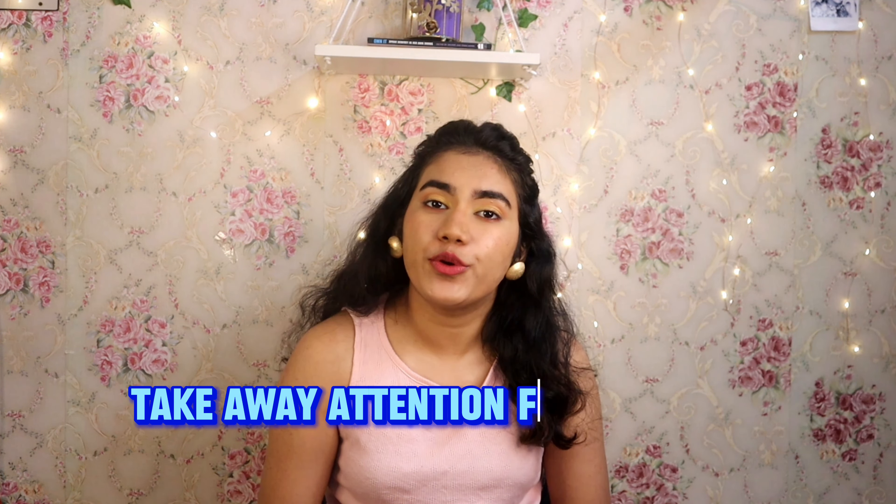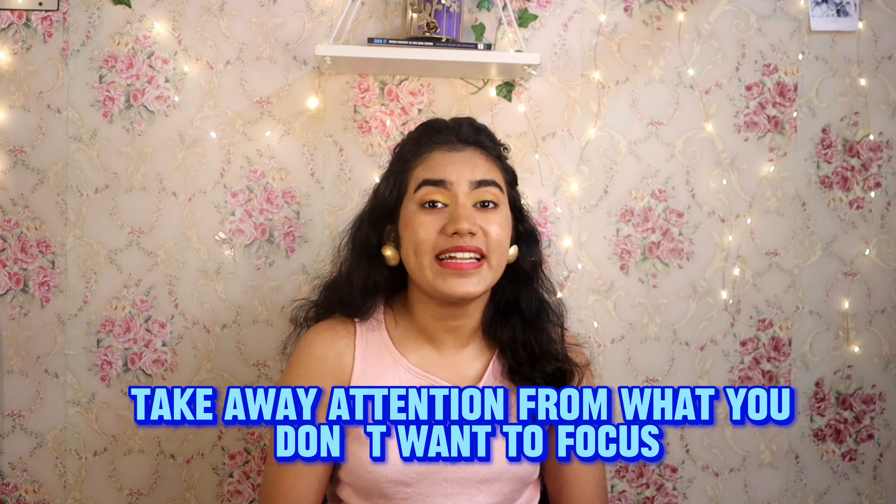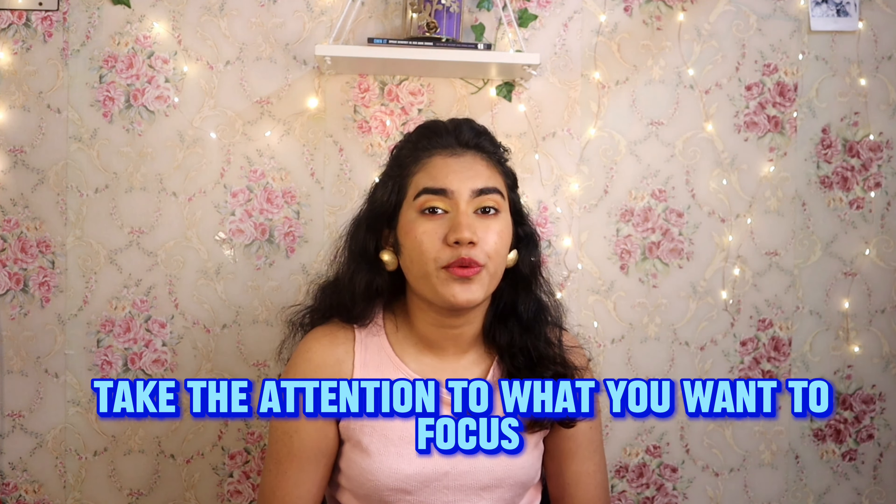The key takeaway here is: draw attention away from what you don't want to highlight, and direct attention toward what you do want to show.